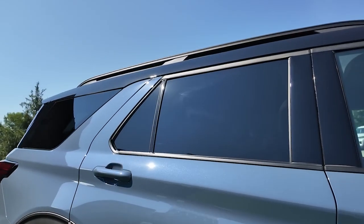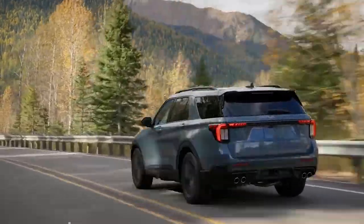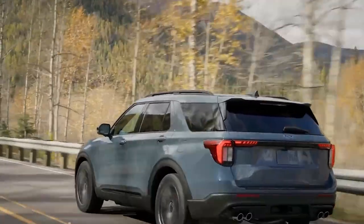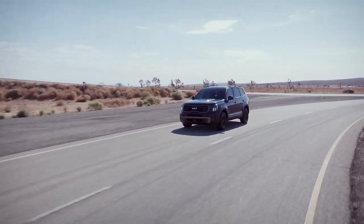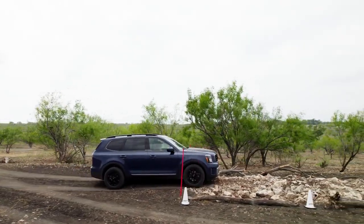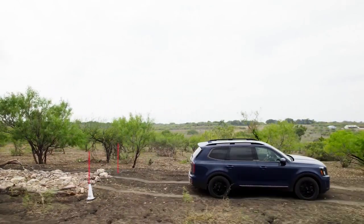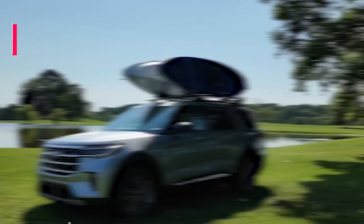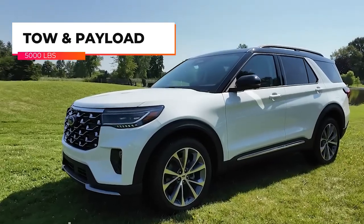The 2025 Explorer's driving experience is nearly identical to the previous version — ride and handling are composed and predictable. While the Kia Telluride doesn't offer the same level of powertrain diversity as the Explorer, its engine is smooth and provides ample power for most driving situations, making it a solid choice for everyday use and long road trips, although driver assists are sometimes intrusive and the handling is a bit restrained.